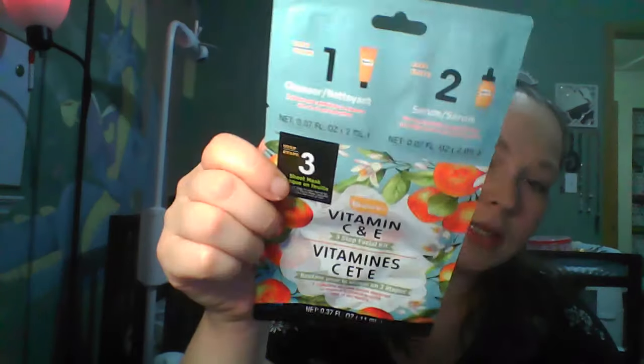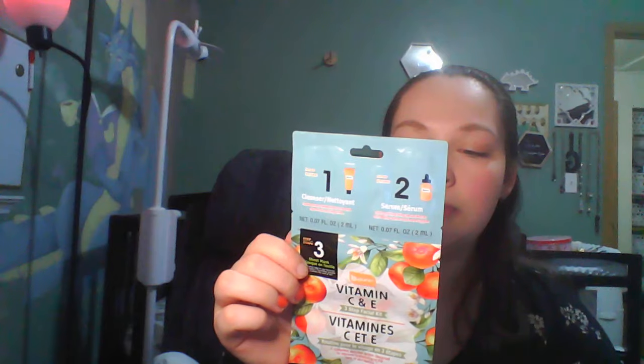These masks were on an end cap somewhere. There are three steps — a cleanser, a serum, and then a sheet mask. It's got peaches on it so I think it's peach scented. It says vitamin C and E three-step facial kit — radiant and refreshing to cleanse skin of oil, rich in hydrating serum. Leave the sheet mask on for 10 to 20 minutes and do not rinse. This will probably go in my stocking.